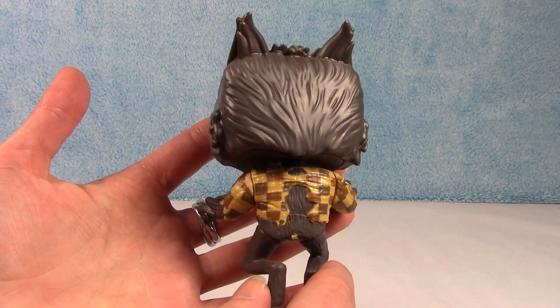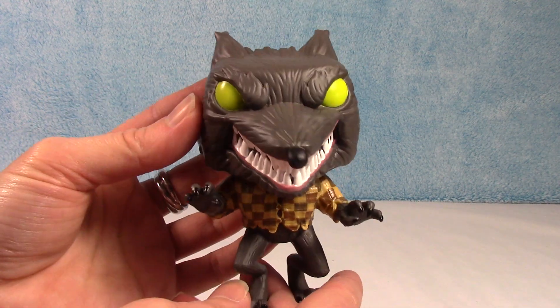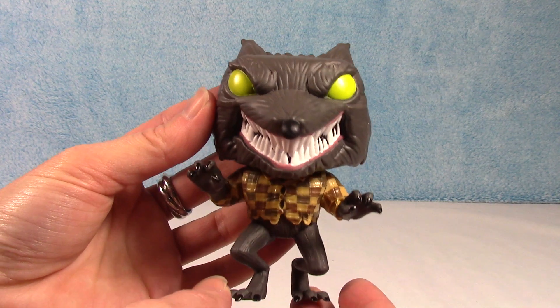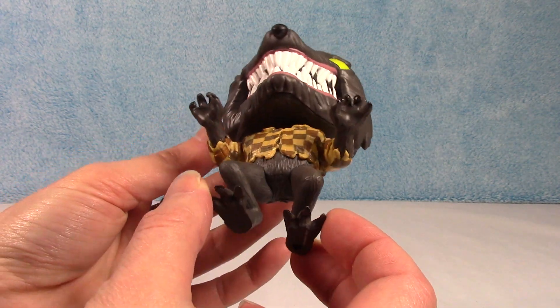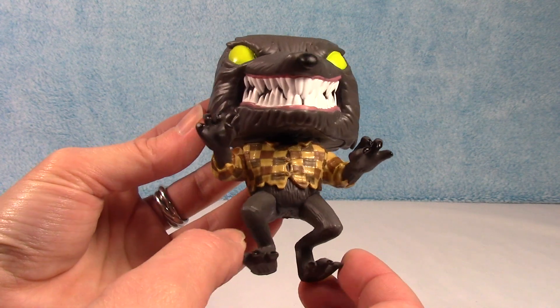Hopefully a little super glue will fix that right up. I'm not too concerned about it — it's on the box. Even though I take them out of the box, I do actually keep them in the box. I take them out to look at them, but then they go right back in.